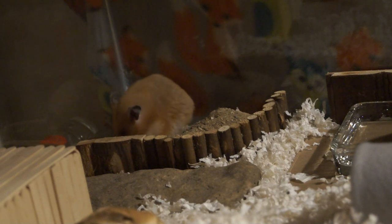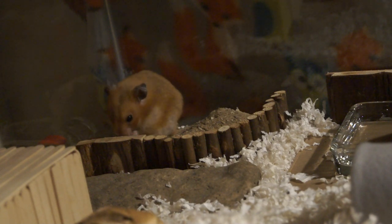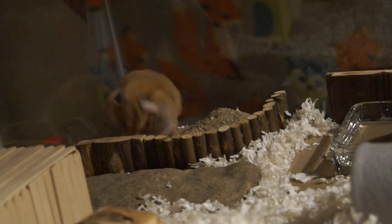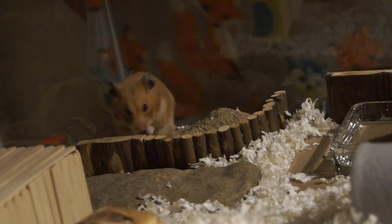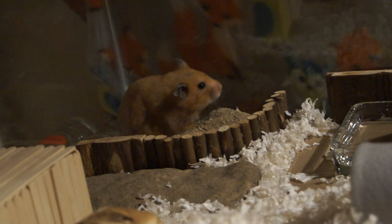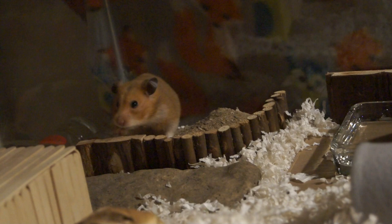I remember taking Alexander to the vet last year. I talked to the receptionist and she told me the vet was very skilled with small animals and took care of hamsters all the time. I went in there and she basically was not — she held him in a way I wasn't comfortable with.